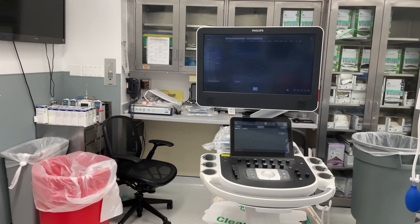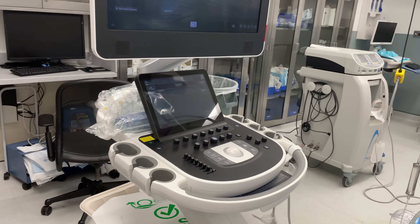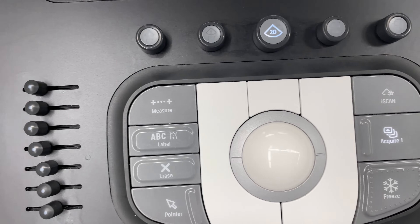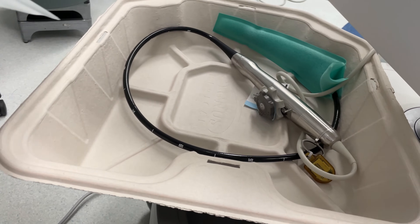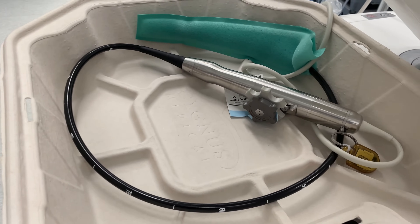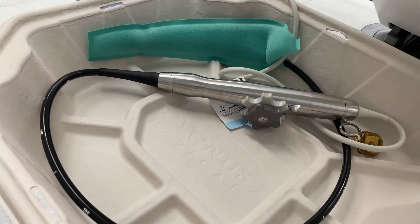TEE is used very commonly in liver transplant anesthesia. It's worth pointing out that our liver transplant anesthesia fellows get certified in the use of TEE. This is what the scope looks like, which is inserted down a patient's esophagus once they're under general anesthesia, so that the anesthesiologist can get a very good view of the patient's heart and liver.